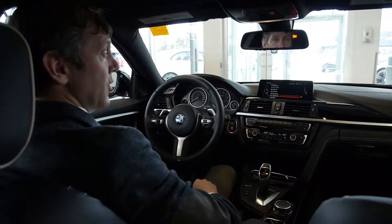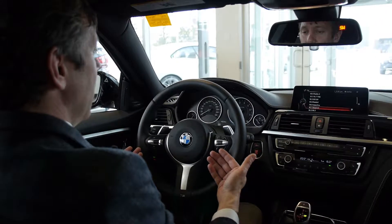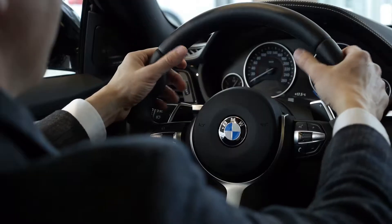The iDrive controller is perfectly placed and allows you to control almost every aspect of your car. My favorite part is the M Sport steering wheel, which feels fantastic in your hands like a firm handshake.